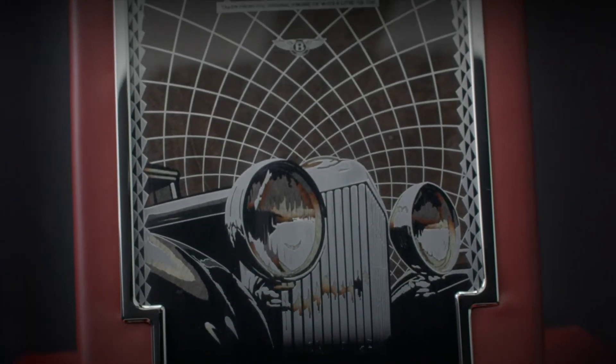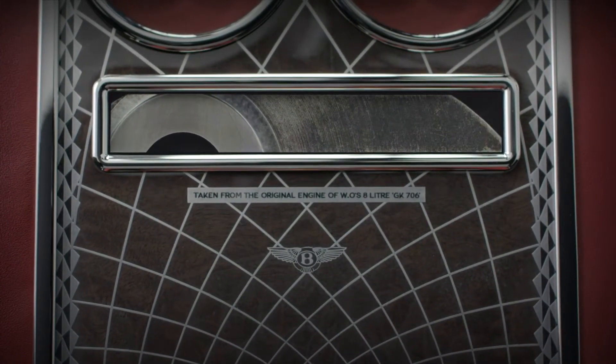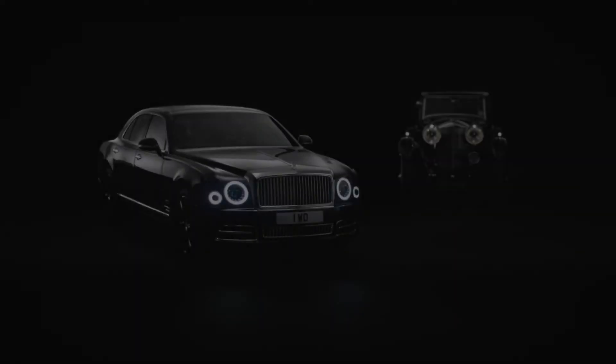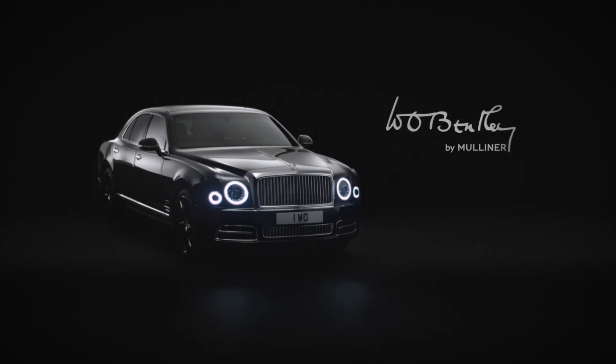An exquisite piece of Bentley history, taken from one of our most revered automobiles, and now embodied in a worthy successor — the Mulsanne W.O. edition by Mulliner.